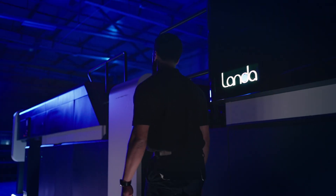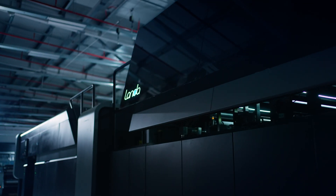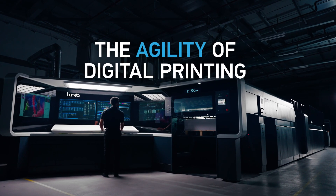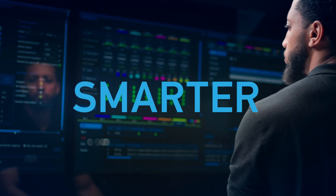Brace yourself for the next leap in nanographic printing. Landa's newest platform: the S11 and S11P models. A masterpiece. Faster. Smarter. Better.